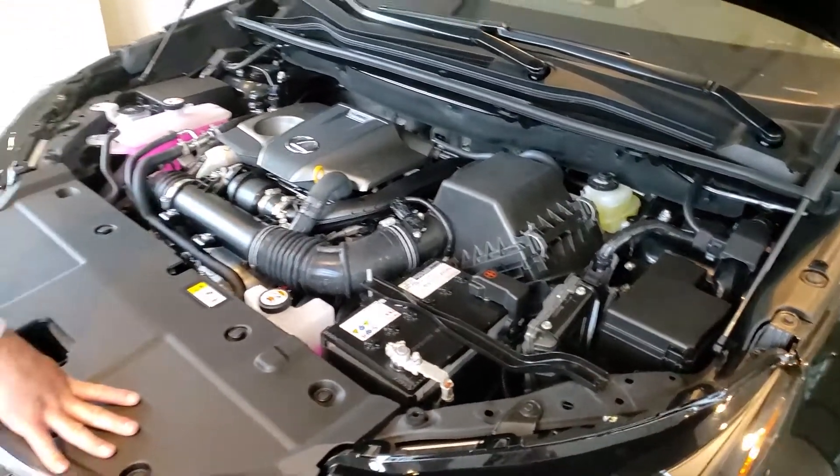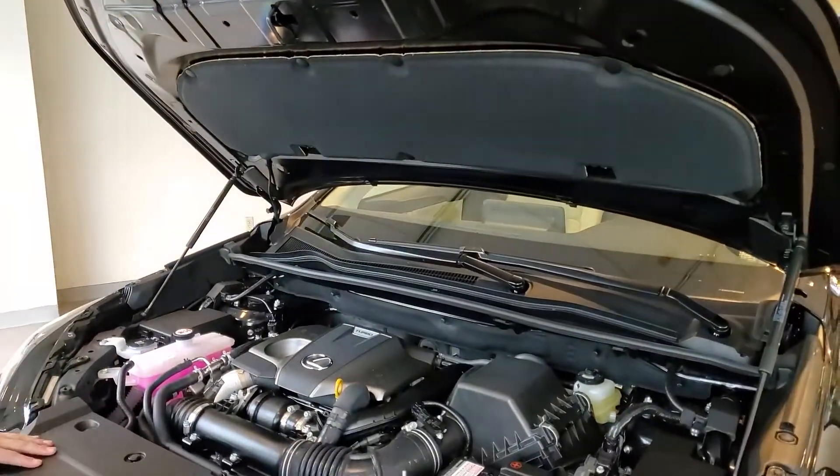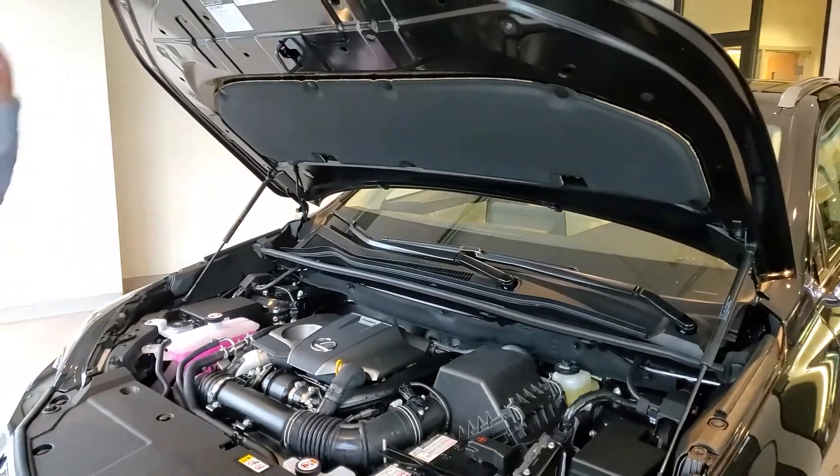Lexus is also going to put a fire blanket on top of the hood. This is to dampen any type of flames if there was an engine fire, and it's also going to help with noise reduction.